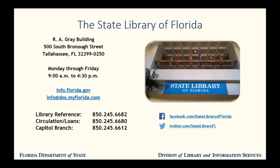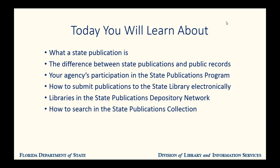This slide features our hours and contact information. Please feel free to contact us with any questions you may have and we'll be happy to help. So by the end of this hour you will know what a state publication is, how to participate in the publications program, the benefits of participation for your agency and for the public, how to submit publications to us, and how to find copies of state publications both in our collection and in depositories across the state. Don't worry about writing this all down — we'll send you all these slides and links in a follow-up email.